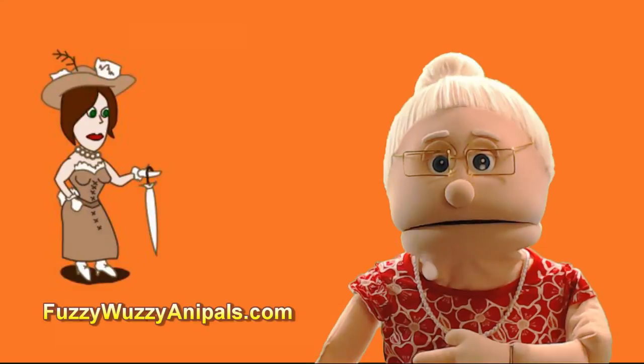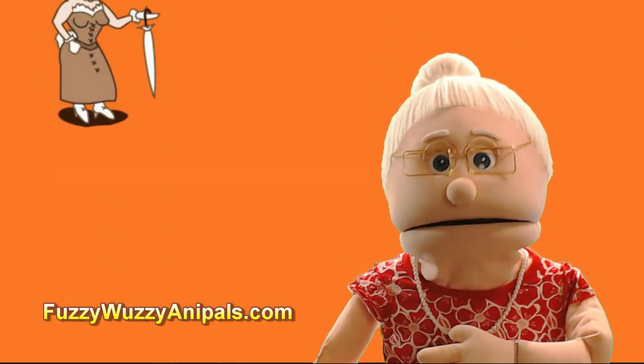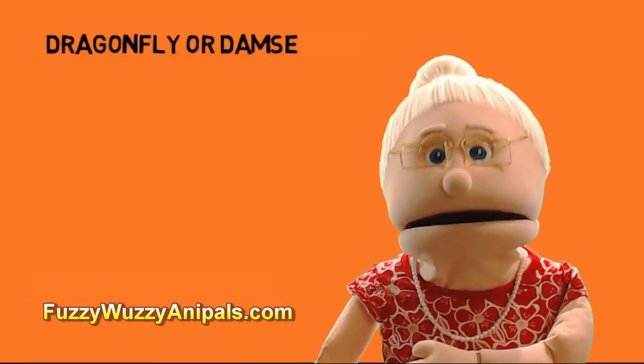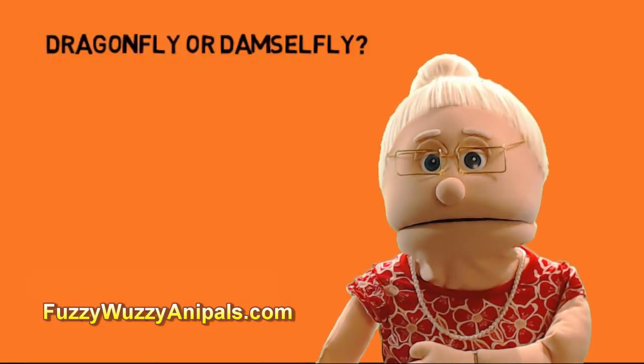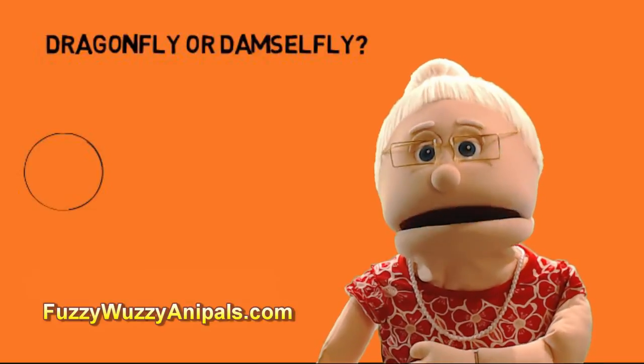We had a question from Mrs. McPhee. A bug had landed on her son and she wasn't sure if it was a dragonfly or a damselfly. So Mrs. McPhee, here are a few ways to tell the difference.